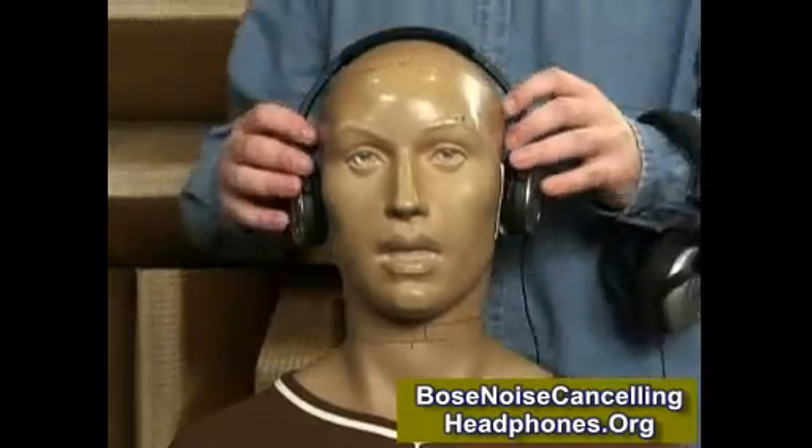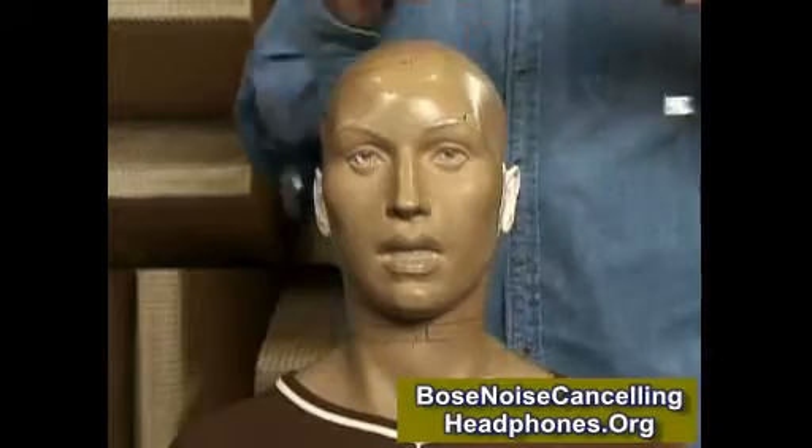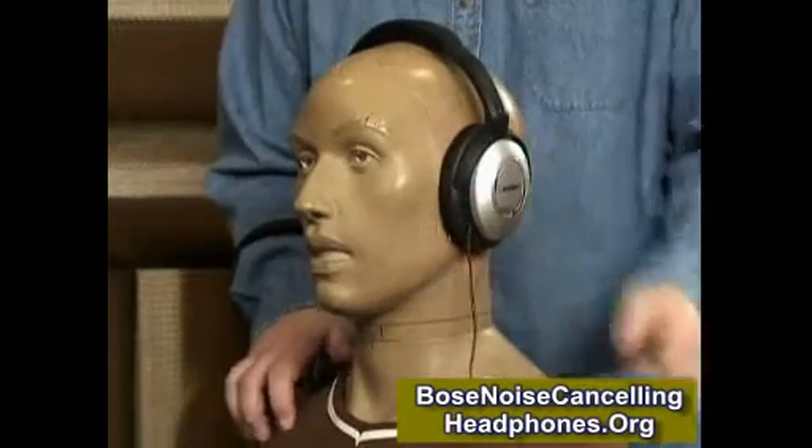It turns out the headphones aren't as good at canceling background noise as Bose QuietComfort 2 headphones. The reason is those are bigger, so they produce a tighter seal. That helps cancel the higher frequency background noise.